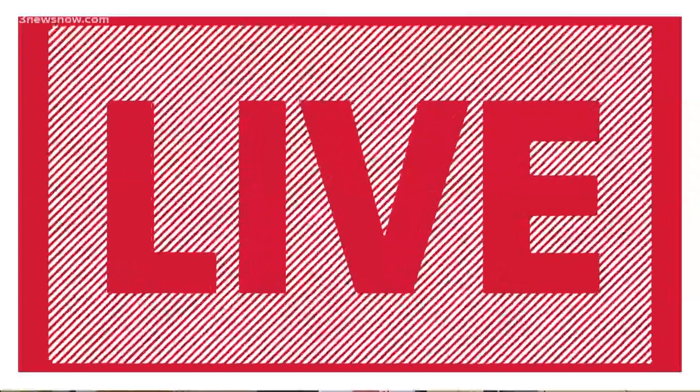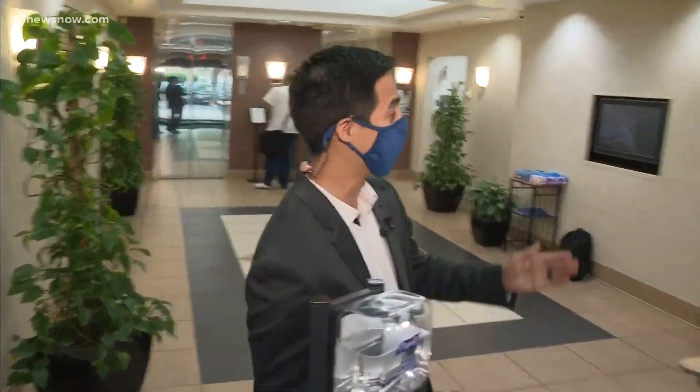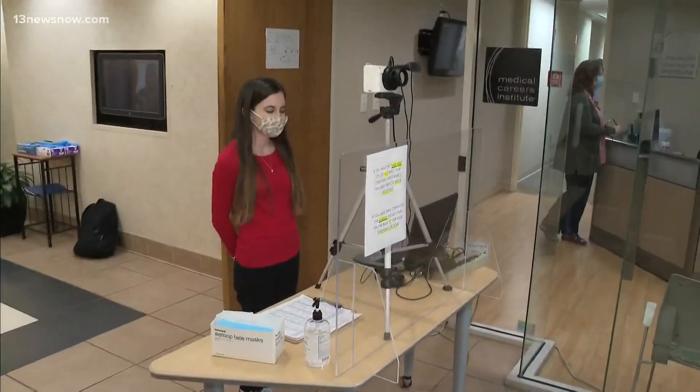A local university has launched a new way to see if students are fully vaccinated. If they are, they can skip some safety measures when they go to class. Angela Vargas is in Virginia Beach to explain how this tool works. ECPI University students usually come in and get a COVID-19 screening when they enter the building, but if they are vaccinated, they can come in and get a Vax Pass to get to class much faster.